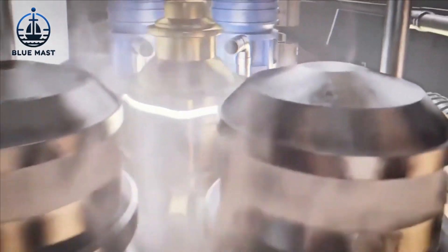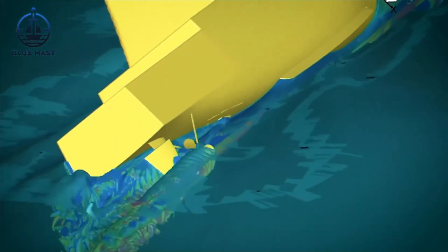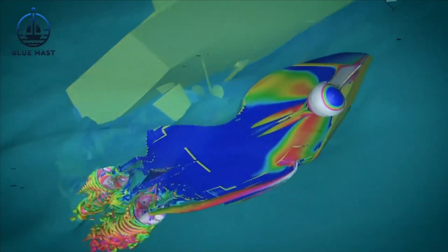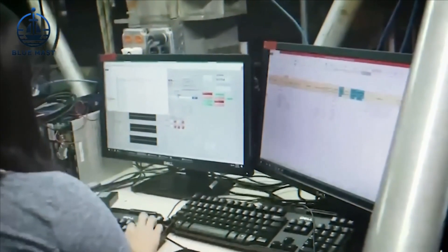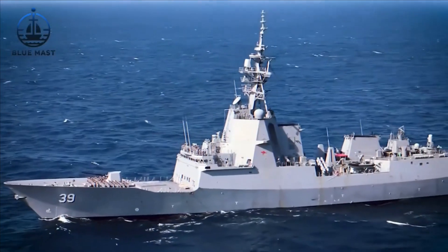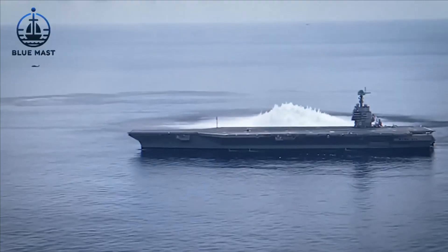The precision in measuring forces within the towing tank is not just about accuracy — it's critical for predicting how a full-size ship will behave in real sea conditions. This precision is vital for shipbuilders and designers, offering a dependable way to ensure that vessels meet their performance specifications before they are fully constructed and deployed.